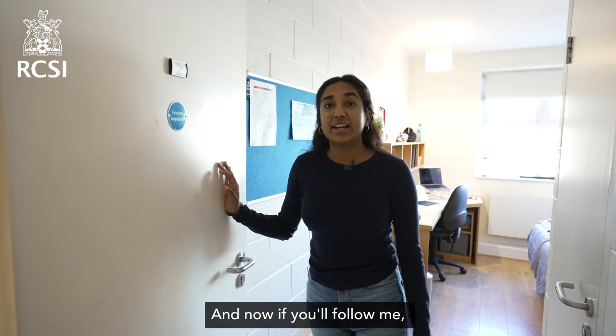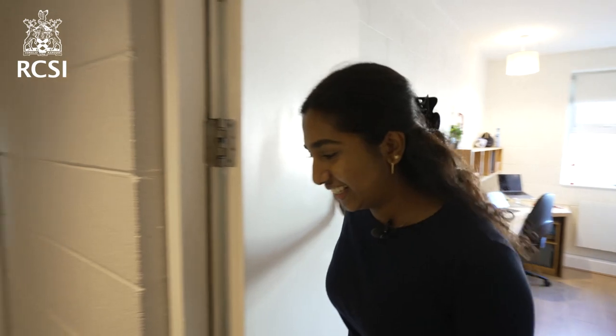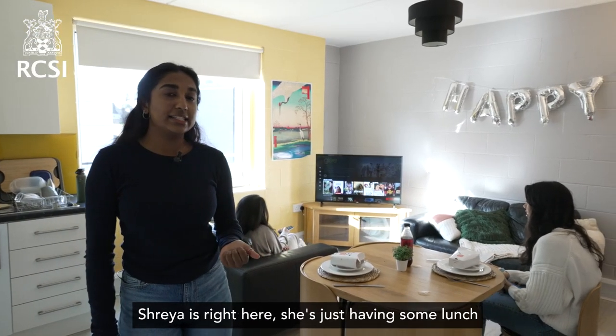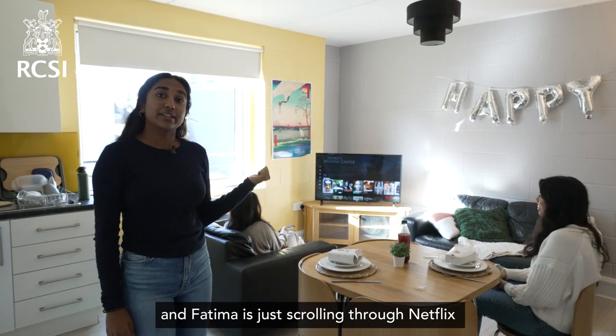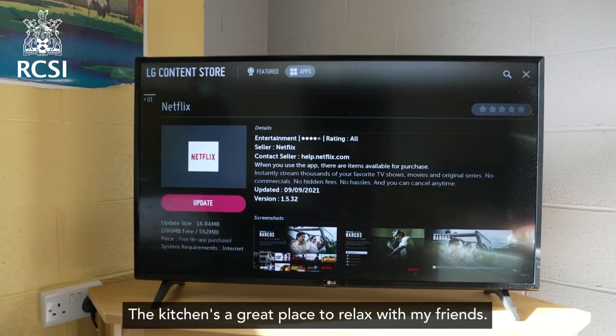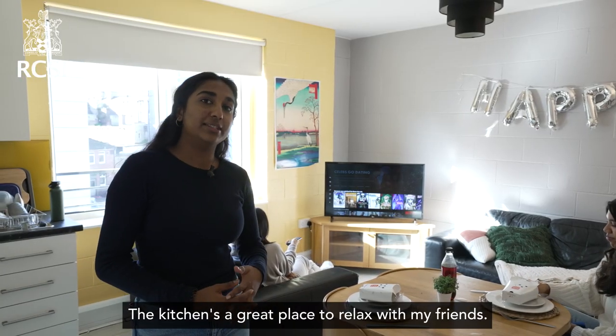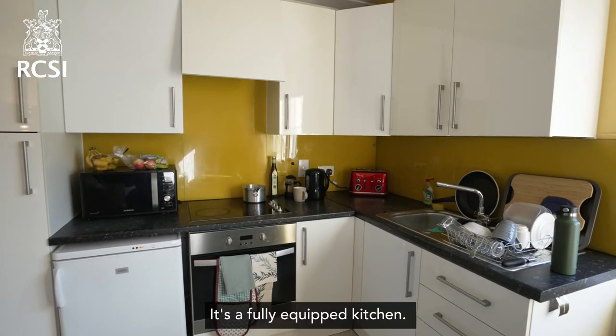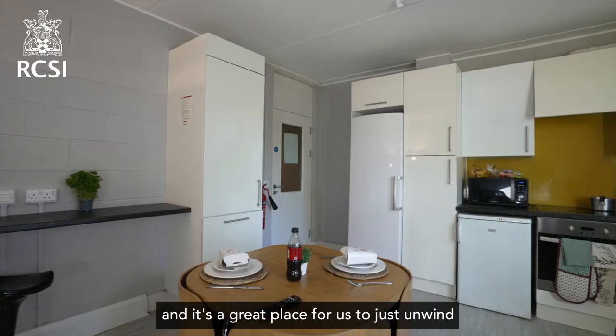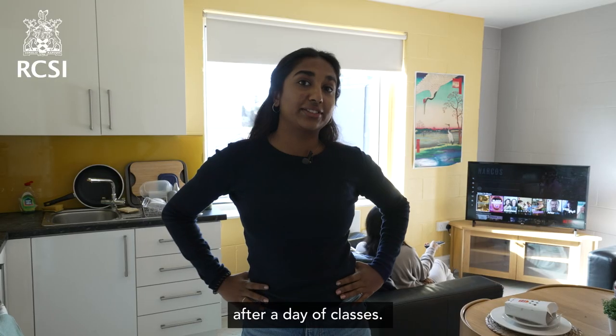Now if you'll follow me, I'll show you our communal kitchen. I share my kitchen with three of my flatmates — Shereya's here having some lunch, and Veneman's scrolling through Netflix because tonight is movie night. The kitchen is a great place to relax with friends; we also study in here and cook together. It's a fully equipped kitchen with an oven and a fridge, and it's a great place to unwind after a day of classes.